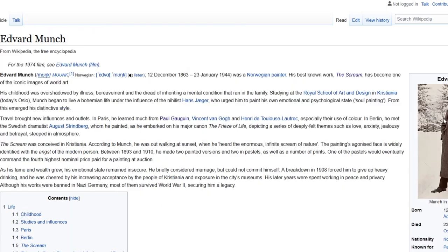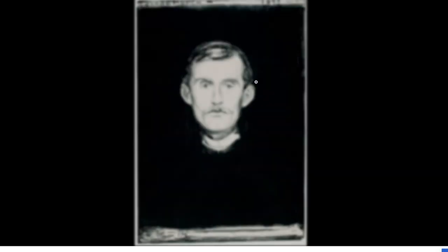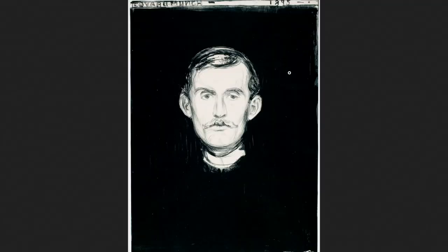Even though if this depicts him, Edward Monk actually wasn't bald. He looked just like a normal guy. This is his self-portrait, so he was just a regular guy — a regular 19th century person.